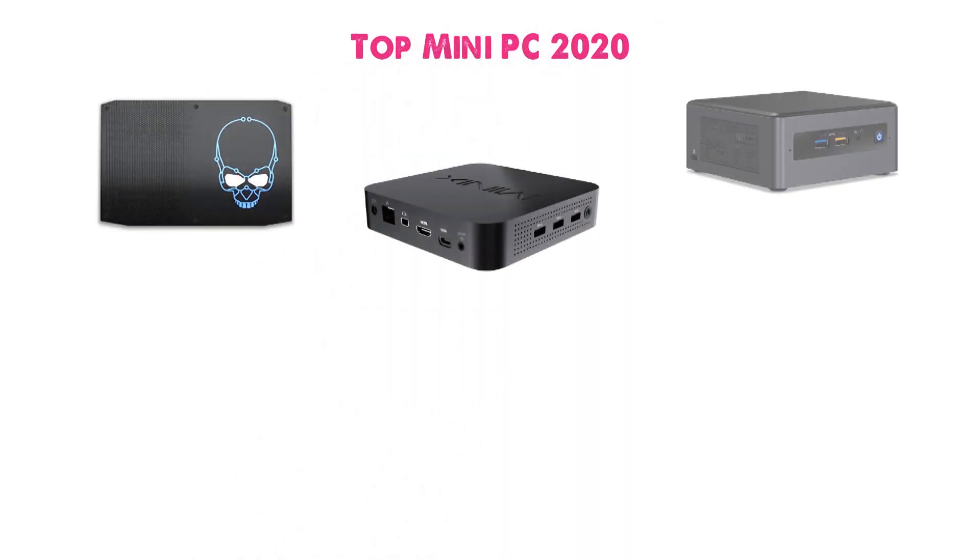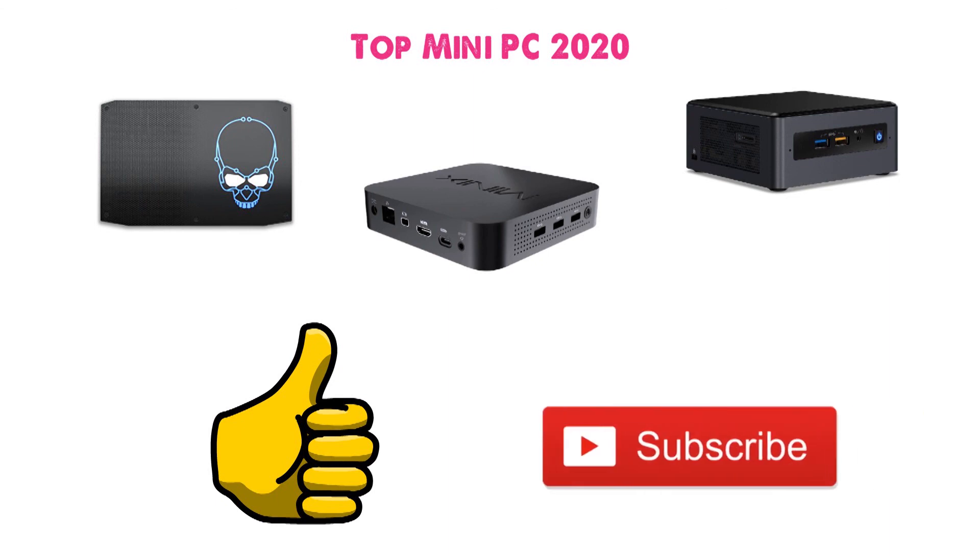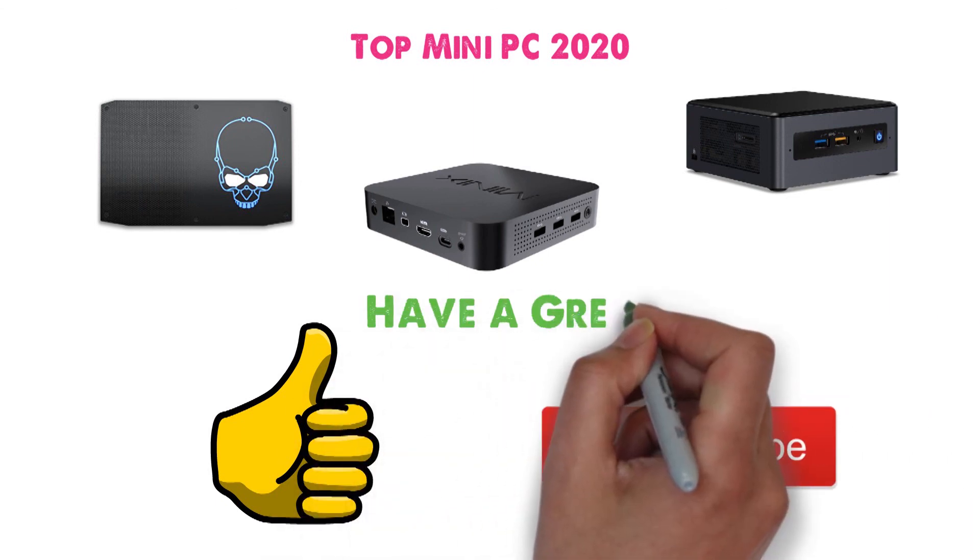So that sums up our top Mini PCs of 2020. We hope you enjoyed. If you did, please leave a like on the video and if you're new here, hit that subscribe button. Until next time, have a great day.